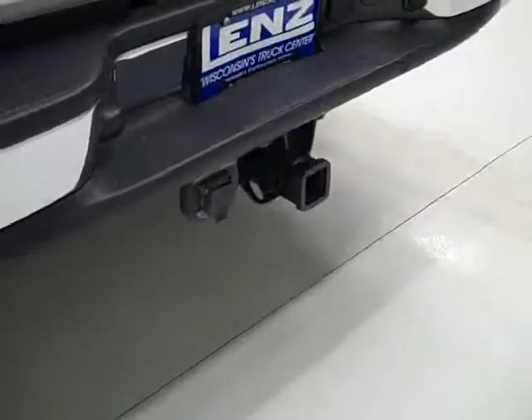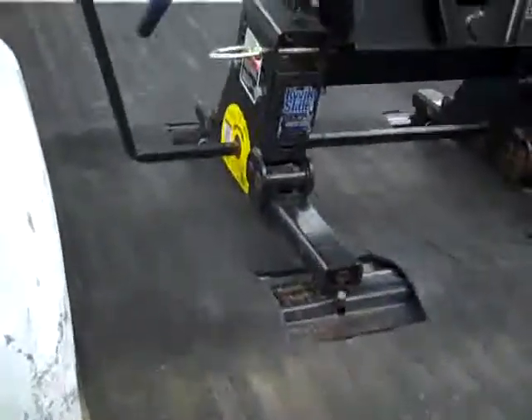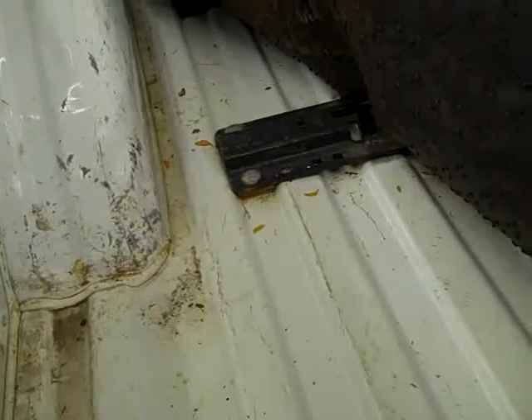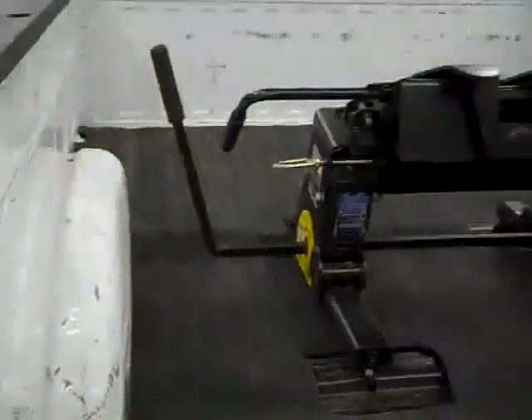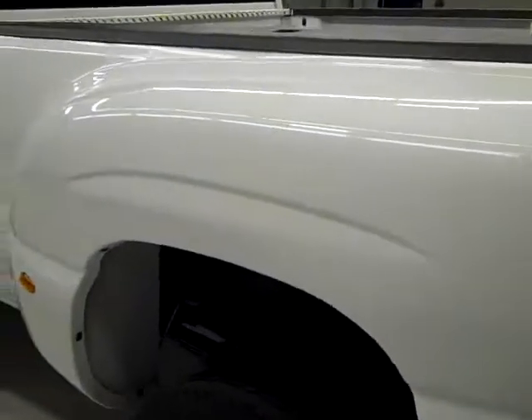There is a towing package, which includes the hitch, transmission cooler, and wiring. And there's a fifth wheel in the bed. A drop-in bed liner. You can see the rest of the bed underneath — it looks pretty clean. It's a little scuffed up from some moderate usage, but no signs of abuse.